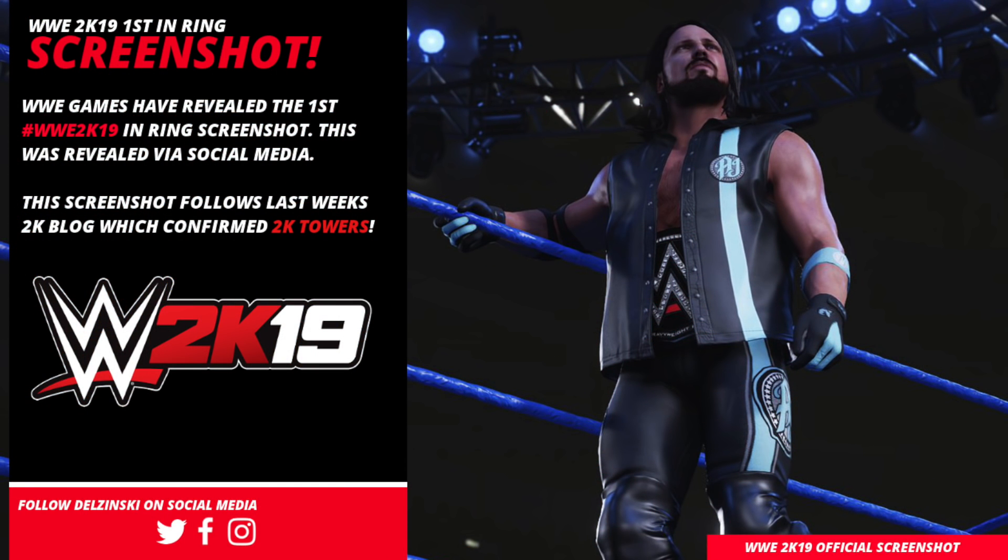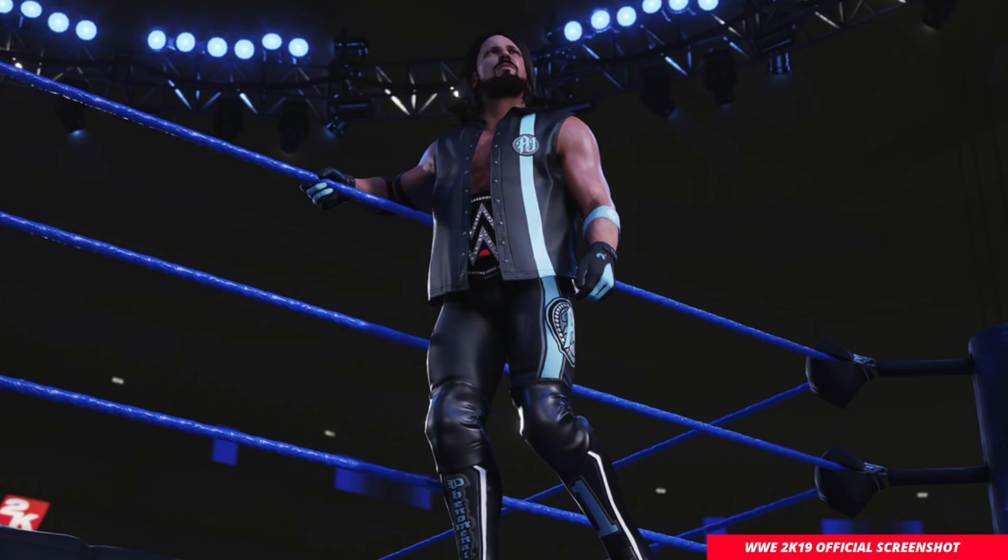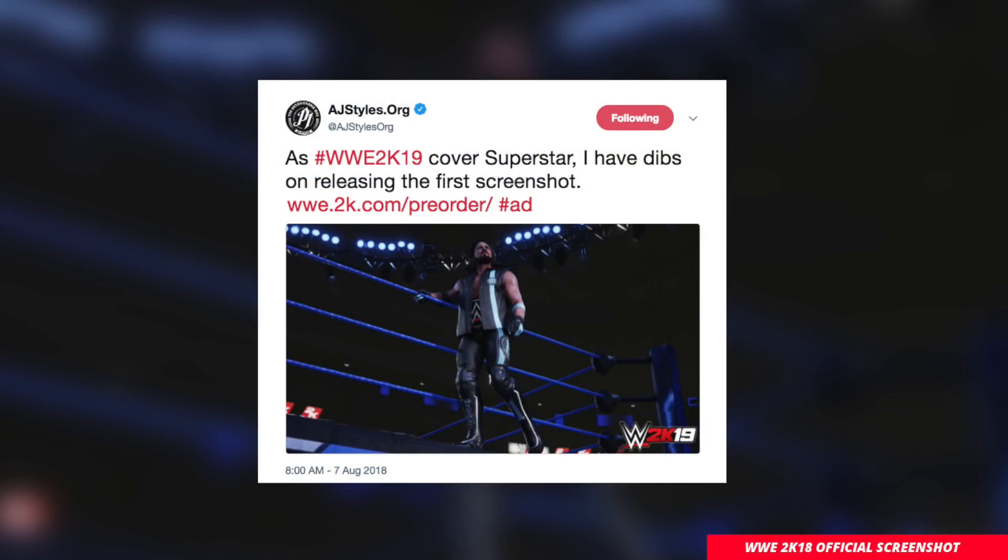Welcome back to the channel. Today we're talking WWE 2K19 because the cover star, the phenomenal AJ Styles, has just released the first official in-ring screenshot of WWE 2K19. I say first in-ring, but it's more like about to get into the ring, as the screenshot was of AJ Styles about to hit the SmackDown Live ring. AJ Styles tweeted this out himself from his official Twitter account, saying: 'As WWE 2K19 cover superstar, I have dibs on releasing the first screenshot.'